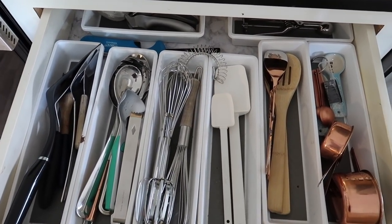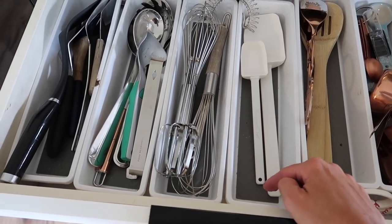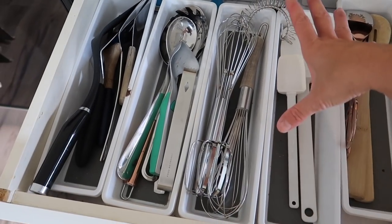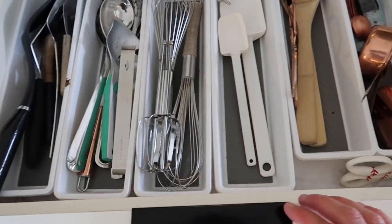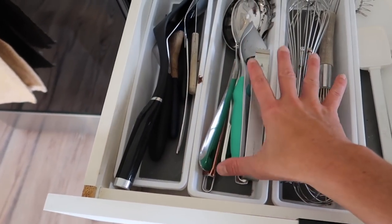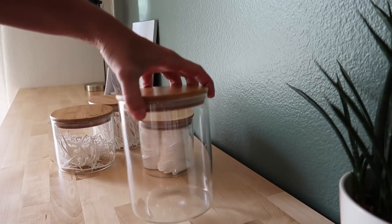Utensil drawers can easily become very disorganized and chaotic. Having little dividers helps tremendously — these were all from Dollar Tree. They're good quality, have some rubber on them, and come in long and short sizes. I just have them sectioned off into categories, and it works pretty well. Everything is visible and easily accessible.